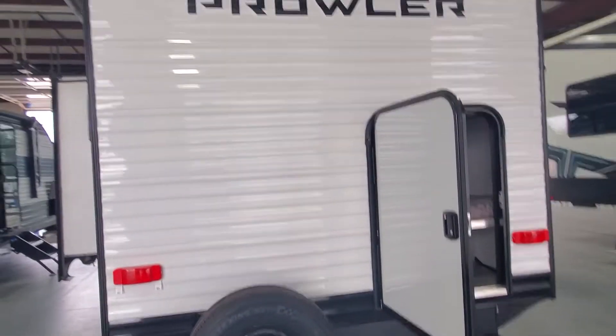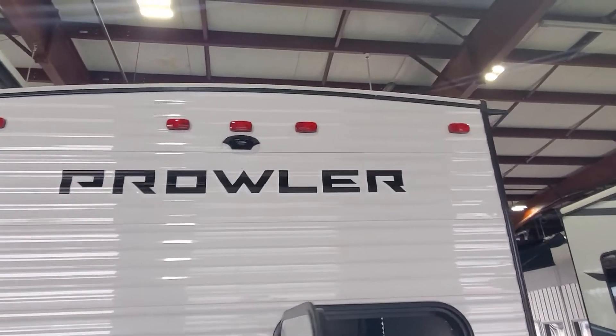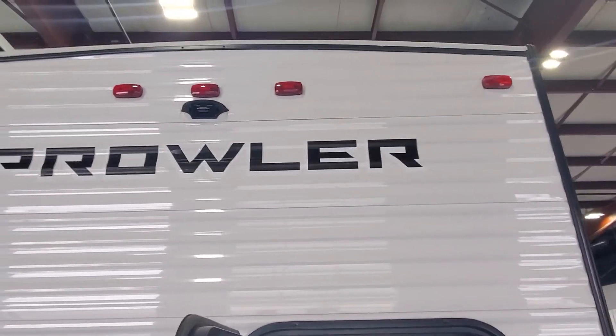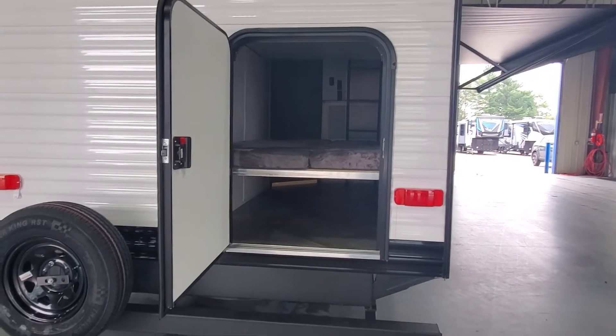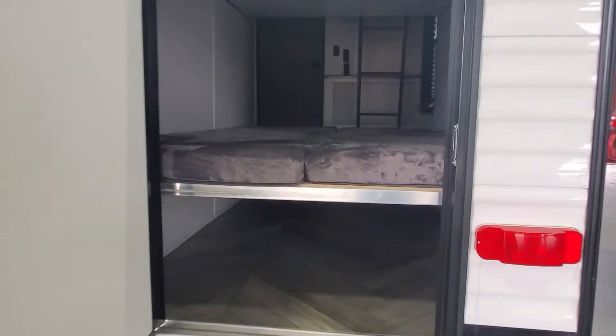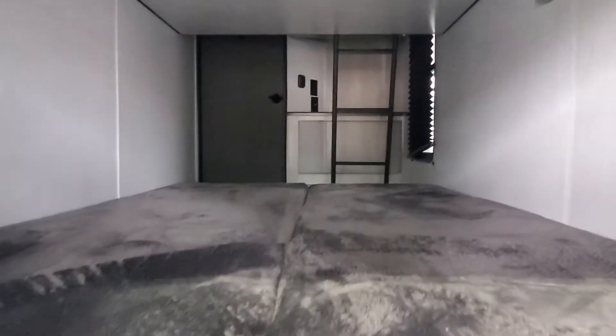We have a spare tire on the back end, as well as a prep and ready for a Furion backup or observation camera. This model bunkhouse also has a rear door for storage, so you can bring in all the goodies for the kiddos and family.